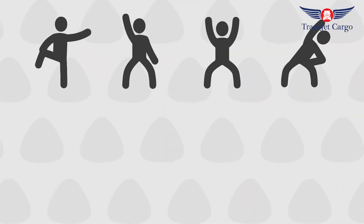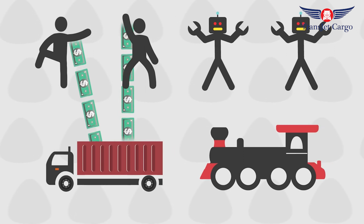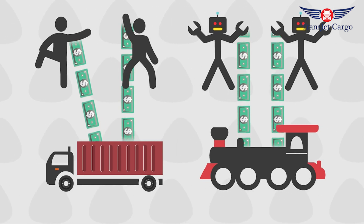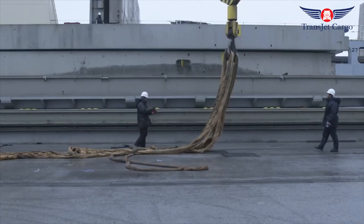Automating a container port is very expensive, but ports implementing this technology hope to gain benefits such as increased productivity and increased safety. Of course, even at ports where automation exists, humans are still employed to oversee and maintain the machines and rectify problems as they arise. For now, at least, humans maintain the advantage of adaptability over fully automated machines.